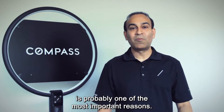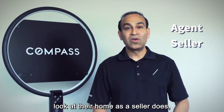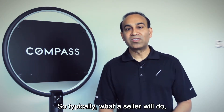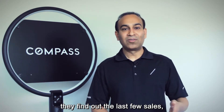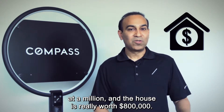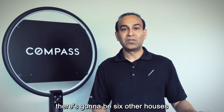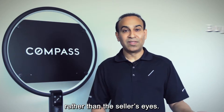The first reason is probably one of the most important: most agents and sellers look at their home as a seller does and not like a buyer does. Typically, a seller or agent will look at recent sales around the area, check the square footage and lot size, and price the house accordingly. So if someone wants to price their house at a million dollars but it's really worth $800,000, when a buyer looks at it, there will be six other houses they'll like more than yours. You need to look at it through the buyer's eyes rather than the seller's eyes.